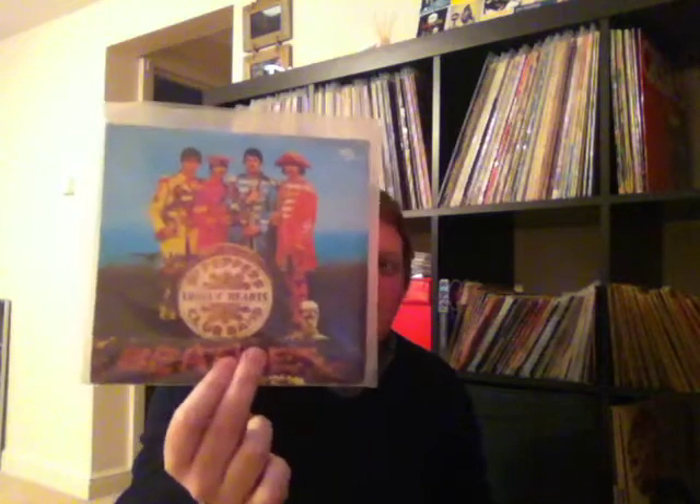These last lot are picture sleeves, ranging from 1983 to 1985 — re-releases. Ticket to Ride and Yes It Is. A Hard Day's Night and Things We Said Today. Help and I'm Down. Yesterday and I Should Have Known Better. She Loves You and I'll Get You. I Wanna Hold Your Hand and This Boy. From Me To You and Thank You Girl. Can't Buy Me Love and You Can't Do That. Please Please Me and Ask Me Why. A nice copy of Sgt. Pepper's Lonely Hearts Club Band — With a Little Help from My Friends and A Day in the Life. And last but not least, Love Me Do with P.S. I Love You.